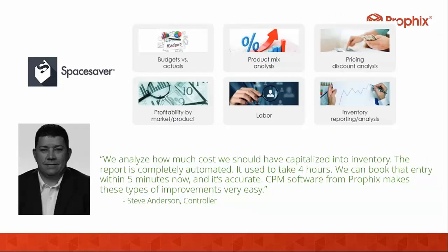Before we dive into the demo, let me give some perspective from a customer. Steve Anderson is the controller at Space Saver, a business building space optimization solutions for the home and business. He said they analyze how much cost they should have capitalized into inventory — that report is now completely automated with Profix. It used to take four hours; they can now book that entry within five minutes, and it's accurate. Space Saver does full budget versus actual analysis, product mix analysis, pricing discount analysis, inventory, labor, and profitability analysis — really maximizing the solution in some cool ways.